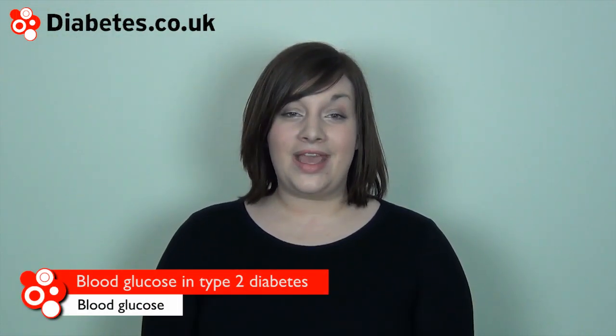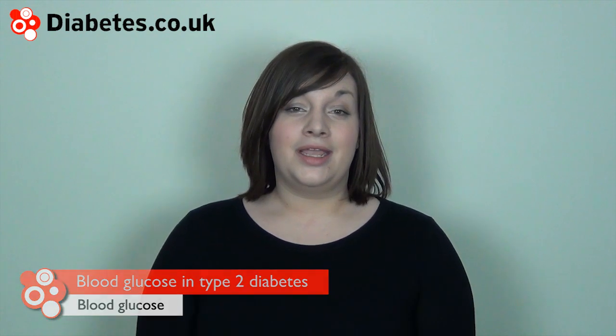In type 2 diabetes, a less effective insulin is produced. Because their insulin is less effective, people with type 2 diabetes need to produce more insulin to cope with their higher blood sugar levels. This often leaves the body struggling to produce enough insulin to bring down sugar levels quickly enough.